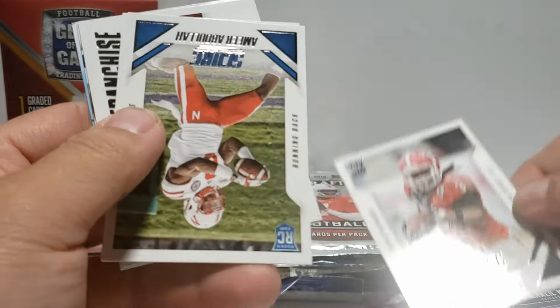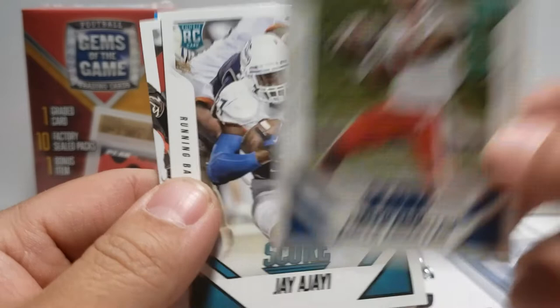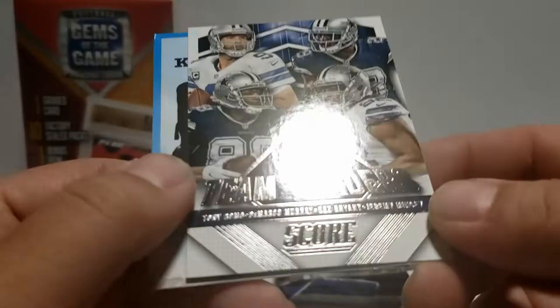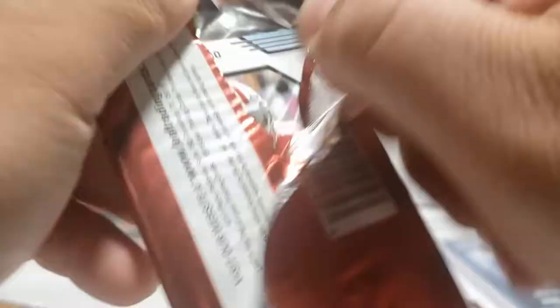We also got a Jim Kelly Gridiron Heritage - sweet, not bad. Todd Gurley rookie card - that one's good. Matt Ryan Franchise, and a Team Leaders card: Tony Romo, DeMarco Murray, Dez Bryant, and Jeremy Mincy. Not bad, not gonna lie - I enjoyed that pack, that's actually nice.